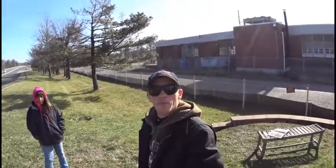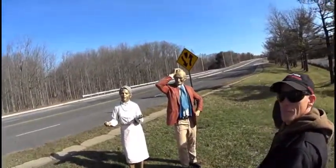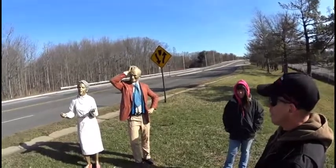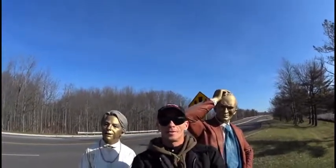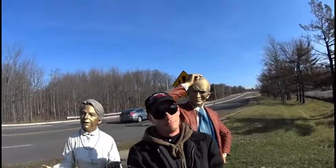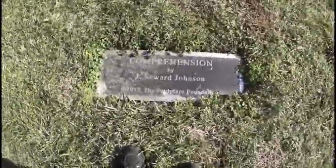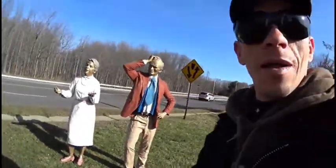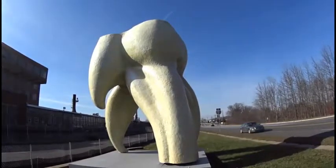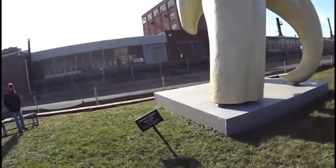Hey everybody, before we get to the grander things, I just want to show you these two people here. It's called Comprehension — it's statues. They're about life-size, kind of creepy, but they are Comprehension by J. Seward Johnson. Now, this is what we came to see. It's the largest tooth in New Jersey. Apparently it's created by Seward Johnson.